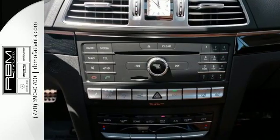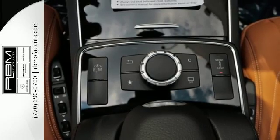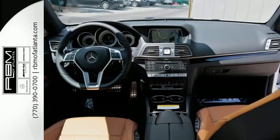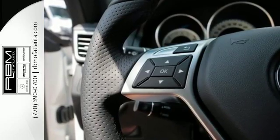You'll also find the command system and safety features like Attention Assist and Collision Prevention Assist Plus. Then you hit the gas in the 4.7L bi-turbo V8 engine and 7-speed automatic transmission with shift paddles and manual shift mode.